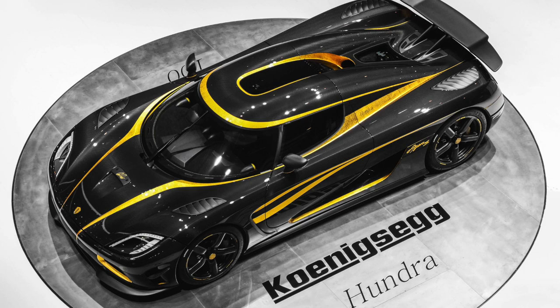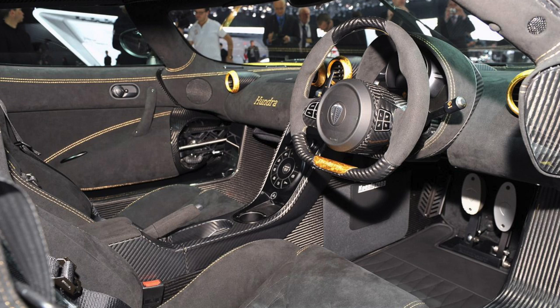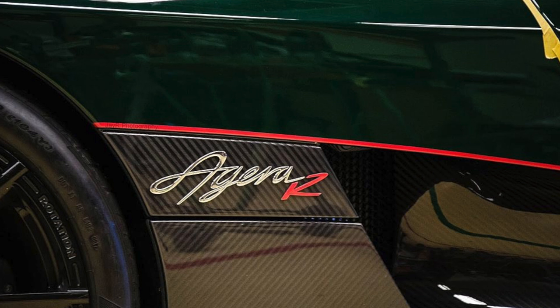Car number 100 is the 2013 Agera S dubbed the Hundra — Swedish for one hundred — being the 100th Koenigsegg. It's a beautiful visible carbon fiber and gold car — one of my favorite specs. No Koenigsegg looks bad. It was delivered to its owner in Hong Kong. Car number 101 is another Agera R in dark green and visible carbon with pink accenting, residing in Thailand — kind of an interesting spec. Car number 102 is a 2014 Agera R in clear carbon and silver, delivered to its owner in Saudi Arabia. Thankfully this car is not a garage queen — from what I understand it is used well. You may recognize it from YouTube; it raced against a Bugatti Veyron Vitesse and 918 Spiders.